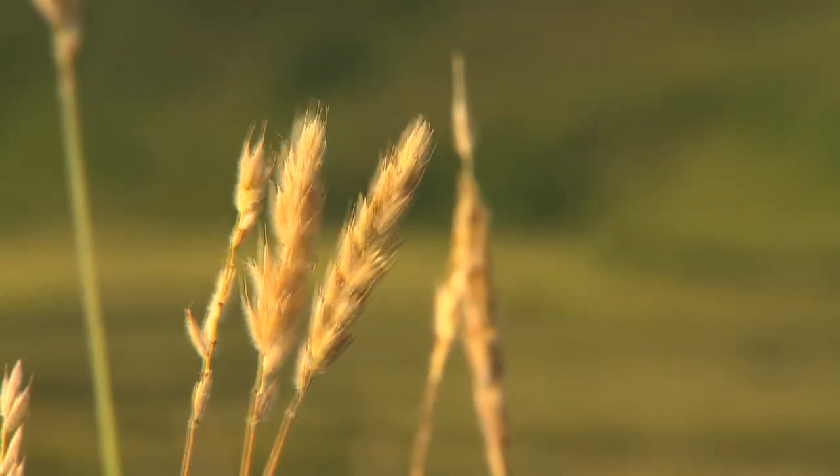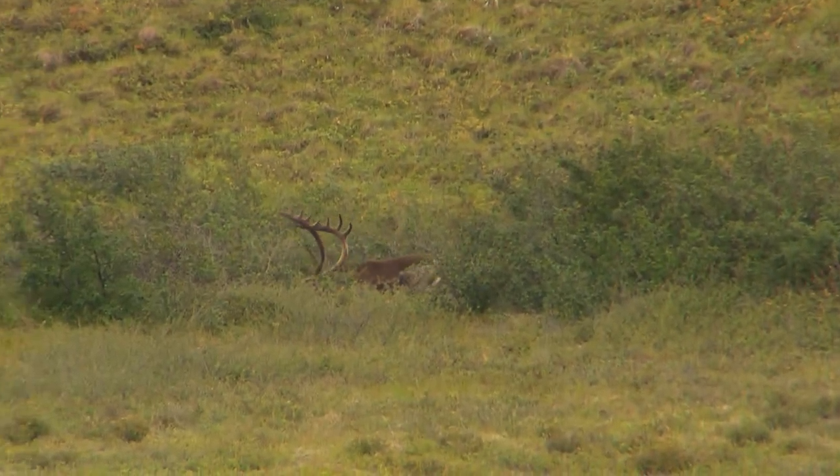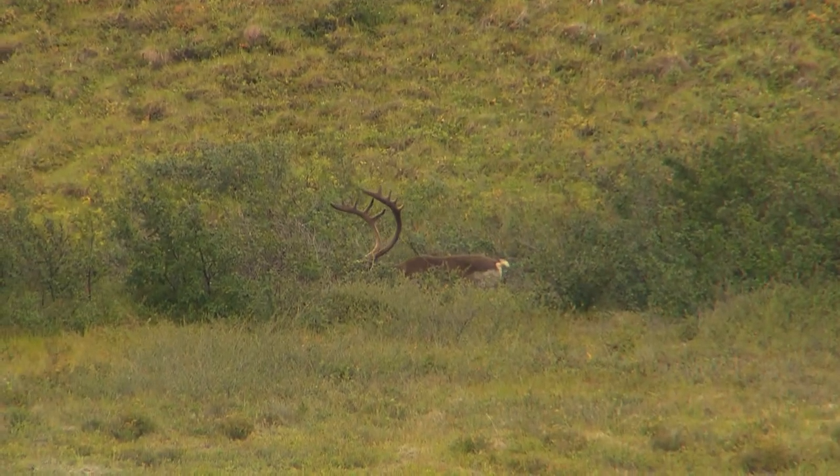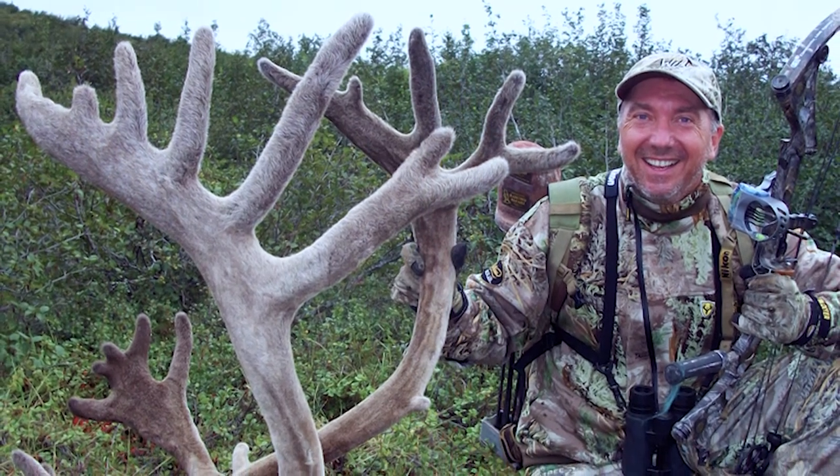Barren ground caribou is getting more difficult to hunt — more difficult to find a good place. My particular animal did not make Pope and Young; you have to get 325 inches net on a barren ground caribou to make Pope and Young, and that's a big caribou. So I'll probably go back and try for another one, but I just love to hunt caribou. It's a good place to go up there — the Porcupine Mountains.